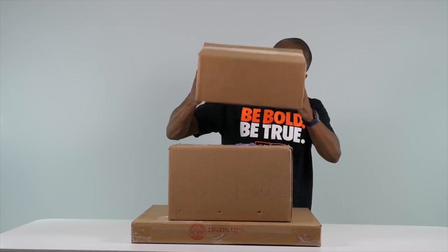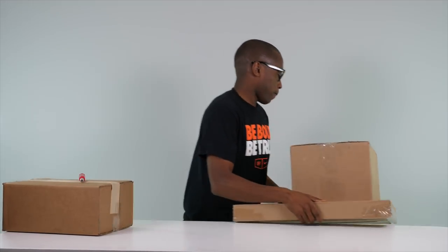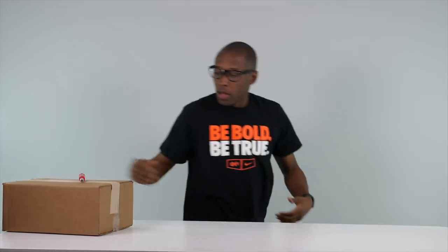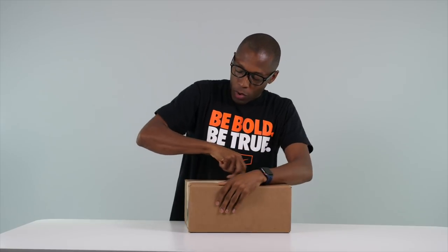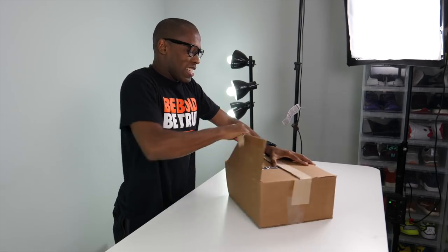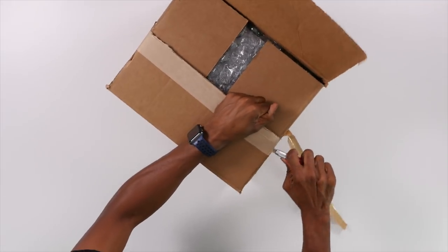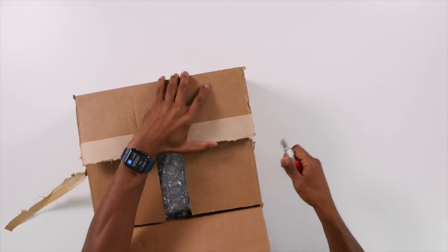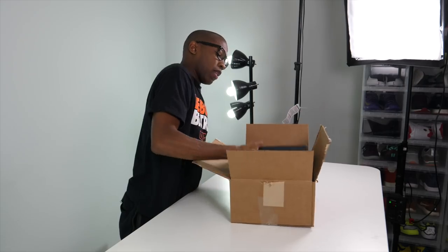Starting with this one on top — seems pretty light, not too heavy. This one came from the good folks over at Foot Locker. It's not heavy enough to be sneakers, it's really really light. There's a lot of bubble wrap in here.